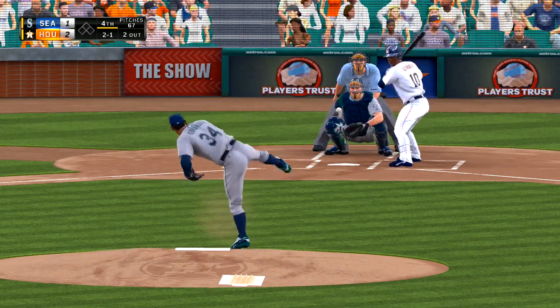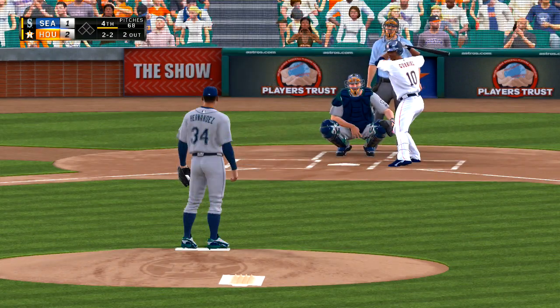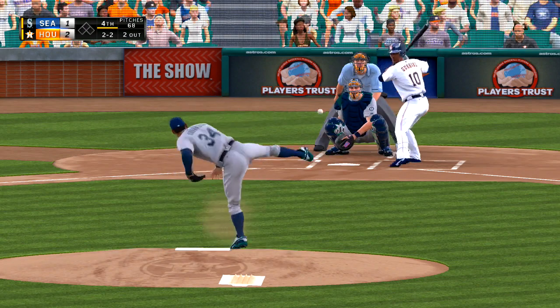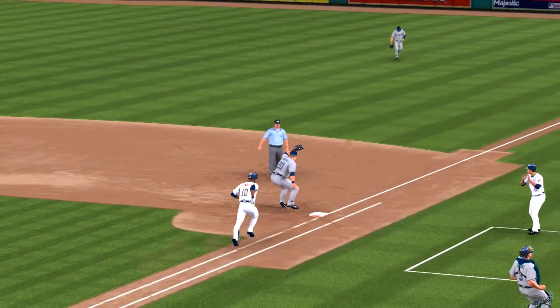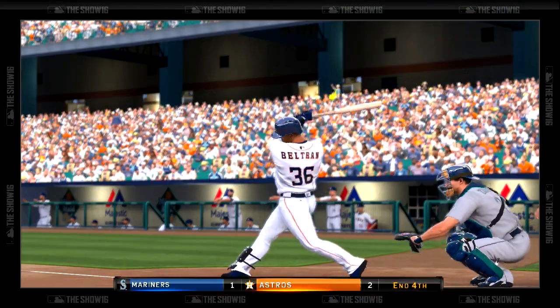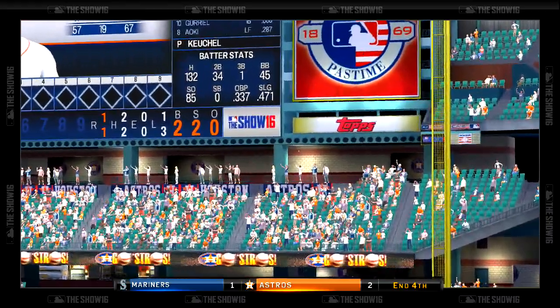Standing in now, Yu Gurriel. Now a ball fouled down the right-field line out of play, so that will move the count to 2-2 now. Here's the pitch. Here's the bouncing ball now headed for the shortstop Segura, throw in time, and the side is retired. Astros get a run here courtesy of the solo homer. We're through four, 2-1 Houston.